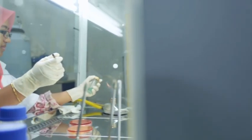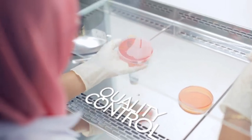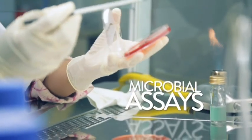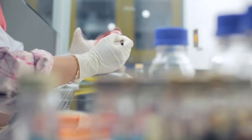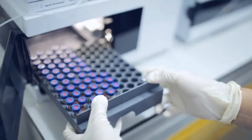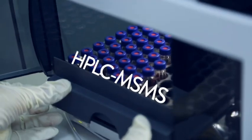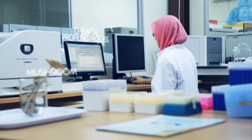Before the capsules are produced, the powdered sclerotia undergoes stringent quality control tests. The first test is microbial assays, designed to ensure the product is safe to consume and free from contaminants. Next is the chemical profiling process, using HPLC-MS-MS to guarantee the quality and consistency of every production batch.